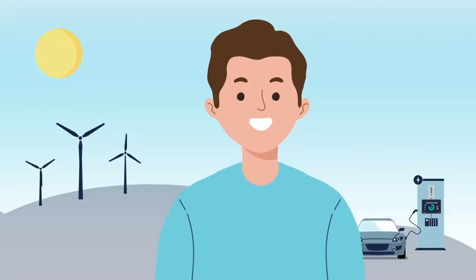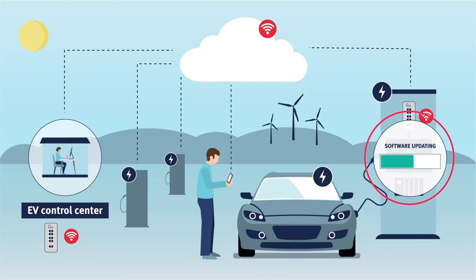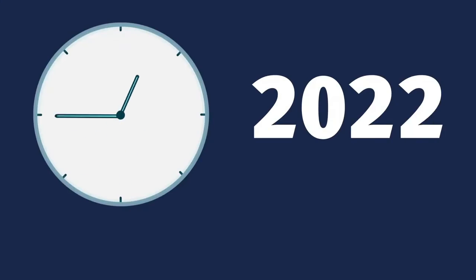Optimise the customer experience and your business by accessing charging and user data, remote maintenance, software updates and more.